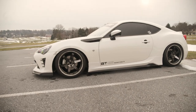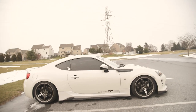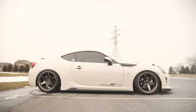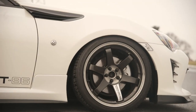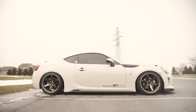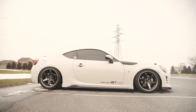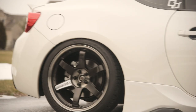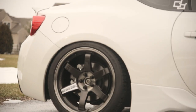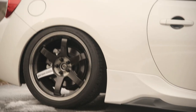Right now the car is sitting on Fortune Auto 500 coilovers. I have it pretty low, but thankfully on these cars a lot of the panels don't sit that low, so there's still plenty of ground clearance. I might actually raise it half an inch when I get the new aero setup going, but I kind of like where it's at right now — especially with these tires and this wheel fitment.